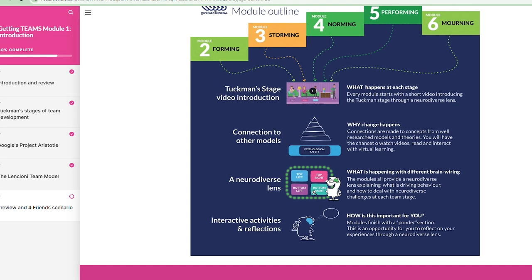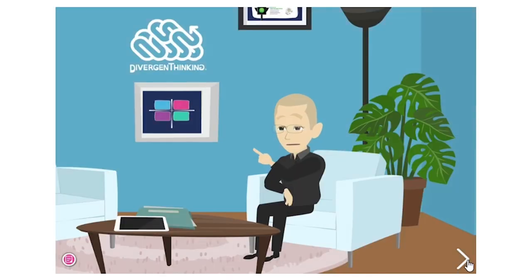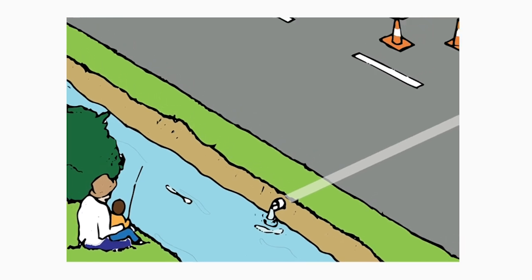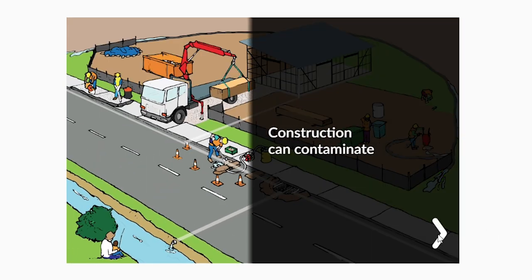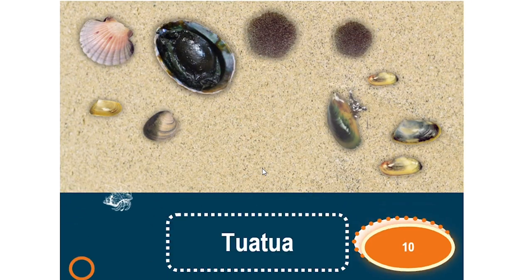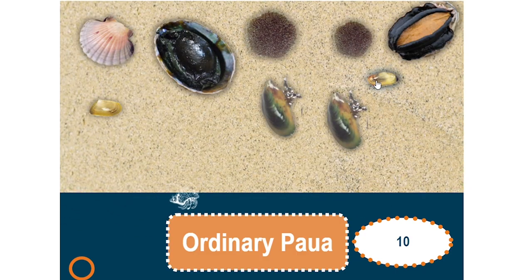Some projects I worked on include several e-learning suites including a suite of modules, graphics, gamification, web build and social media content around understanding your own, others and team neurodiversity. E-learning modules and quizzes for timber structure detailing, joinery, environmental awareness and construction, health and safety in the trades, and numeracy support for underserved learners. Blended learning modules for fisheries observers, fish identification and gamification for honorary fisheries officers, and many more projects.